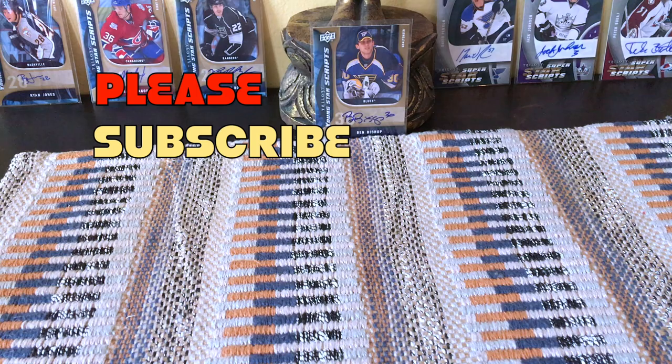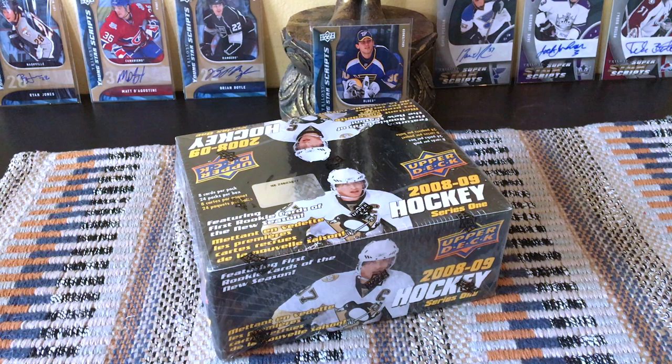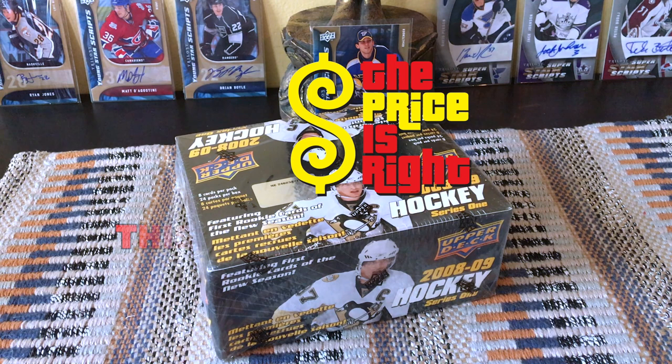Hey guys, it's Full Cuts here, live and direct from Brooklyn, New York. In front of me today I have a box of 2008-2009 Upper Deck Series 1 retail, which is on sale. The benefit of these old-school square boxes is the fact that they typically are about $30 less than the hobby boxes.